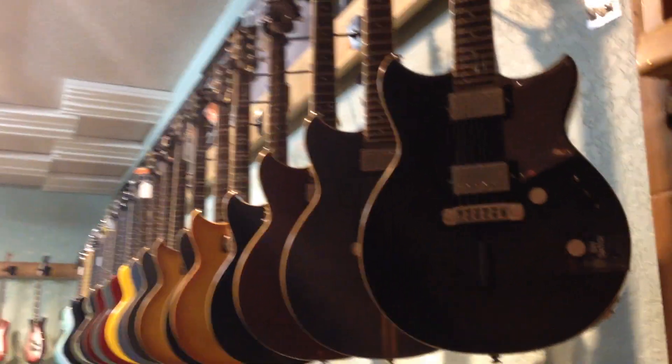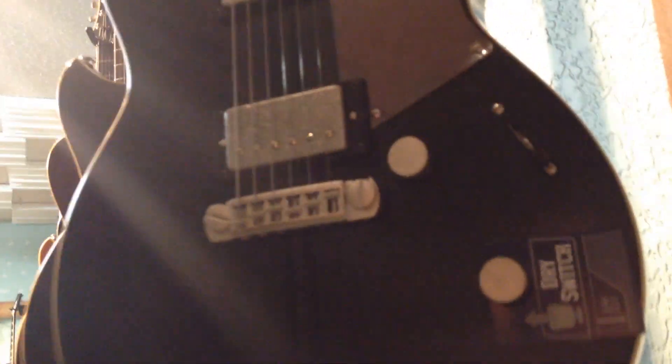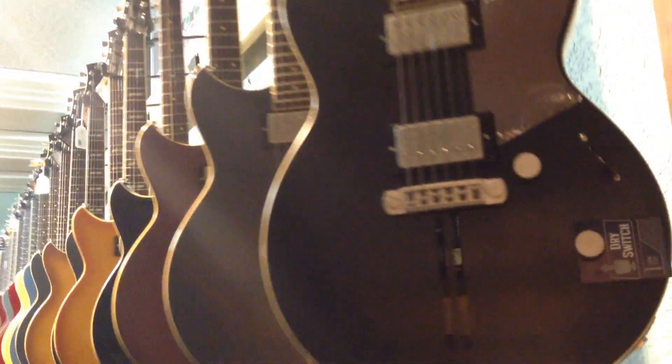The higher-end ones feature a dry switch, which really brings out the mids and highs. Awesome guitars.